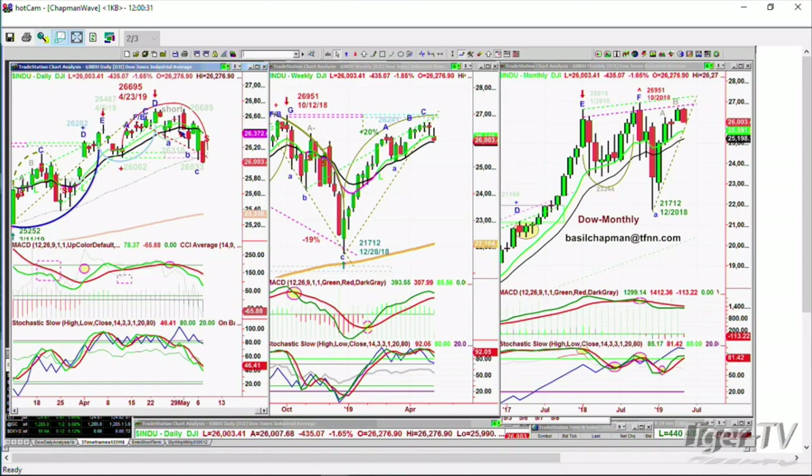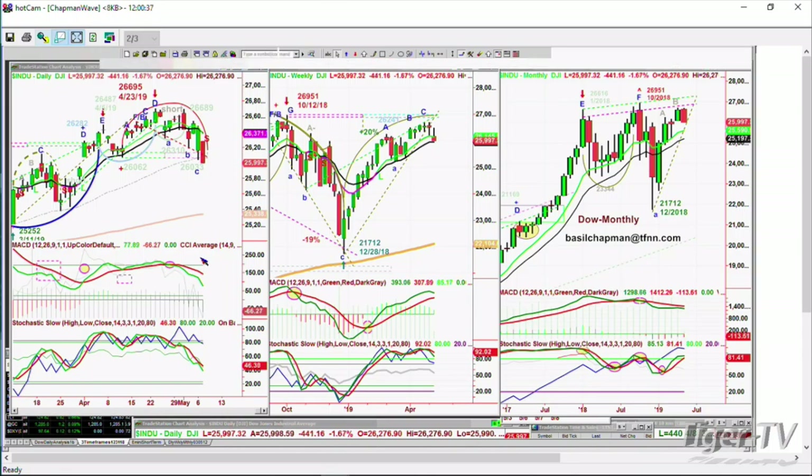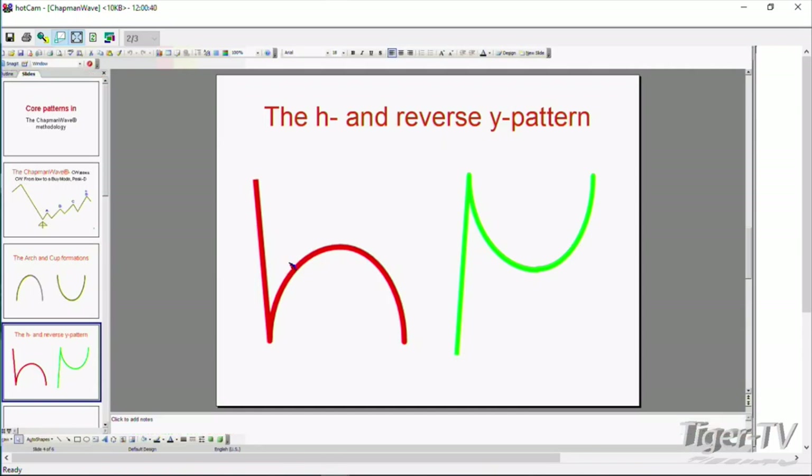This is quite a sharp sell-off. We're always looking at patterns here. The pattern that is really most important is the arch formation on the left and then the cup formation, but also when you rally and then fail and come back and retest that left side low, or you rally to the upside, retest the top, and then come back down. Let me go straight to what we're looking at here.